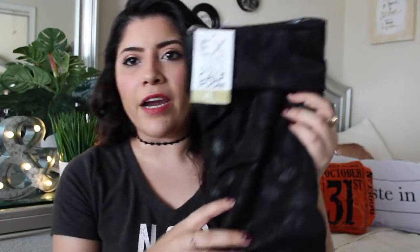The next pair of boots were on sale — originally $25, on sale for $19.99, and with my discount they came out to about $12. They have a crackle look to them that gives a little character, plus some buckle styling.